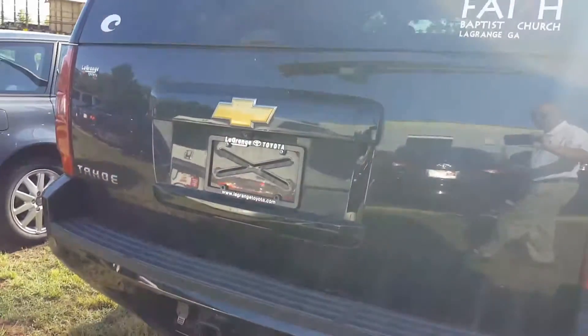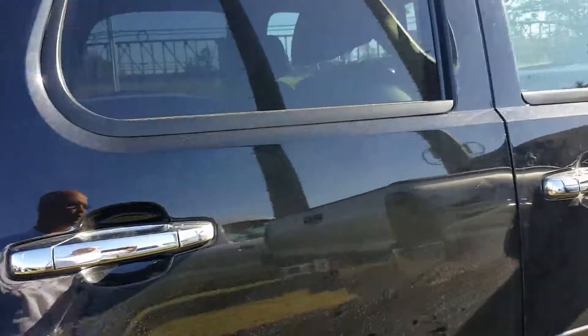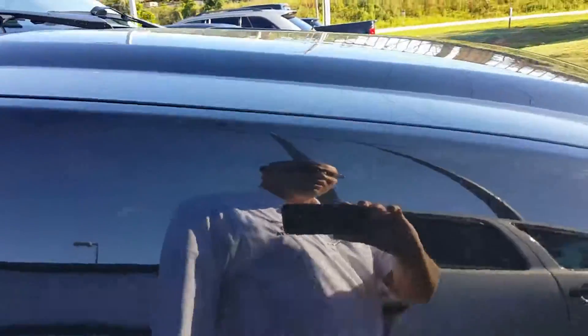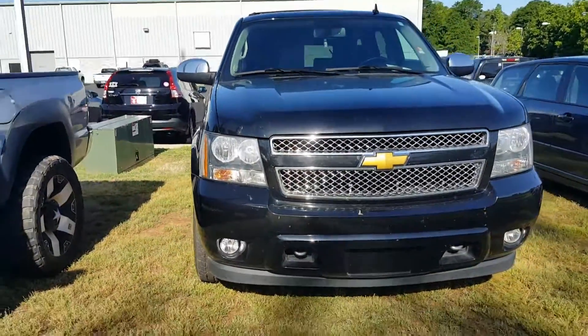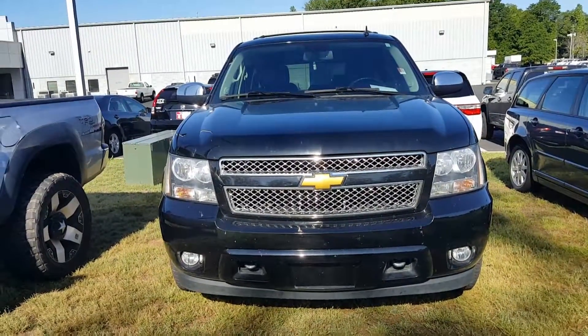706-402-4591. Jason Gale, LaGrange Toyota, LaGrange, Georgia. Showing you the 2013 Chevy Tahoe that we've been waiting for in black — this is your black on black. Michelin tires all the way around. Very nice truck. It will not last. Everybody wants one of these things. 706-402-4591.